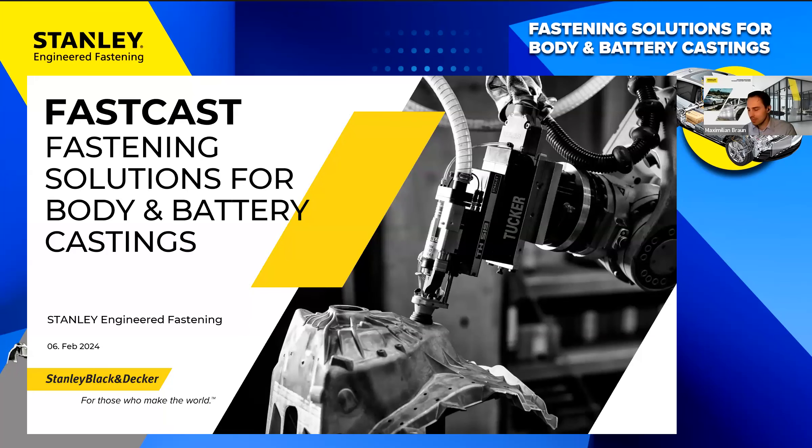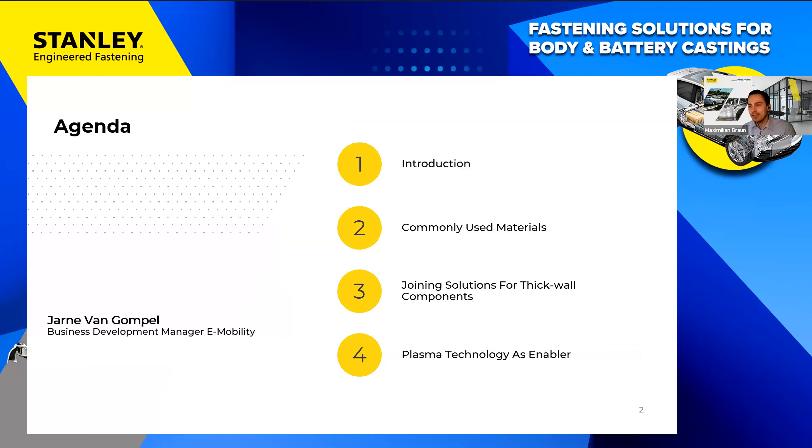Here's the agenda. A colleague of mine, January, unfortunately didn't make it today but I'm here to fill in. We will do a brief introduction and then cover three main topics: commonly used materials, joining solutions for thick wall components, and plasma technology. There will be fresh results from the lab and polls during the webinar — I invite you to take part.